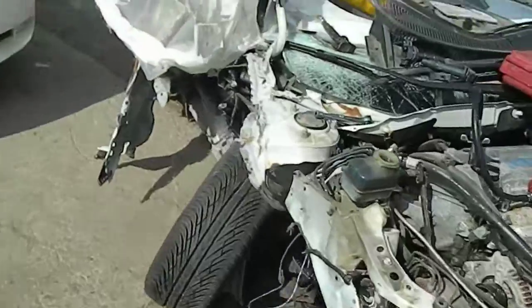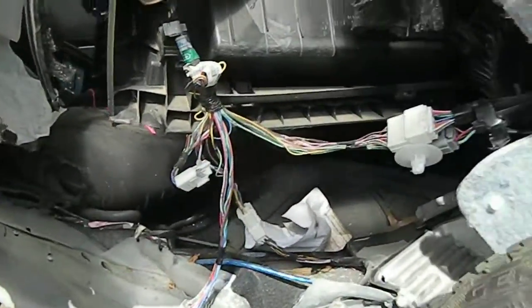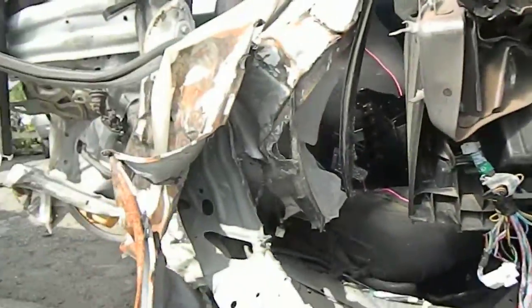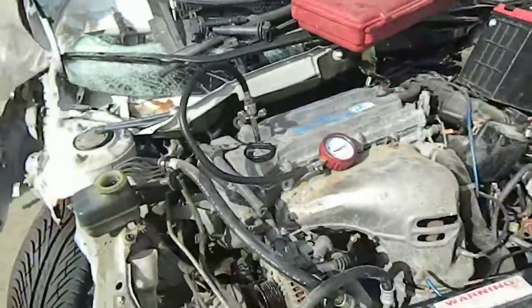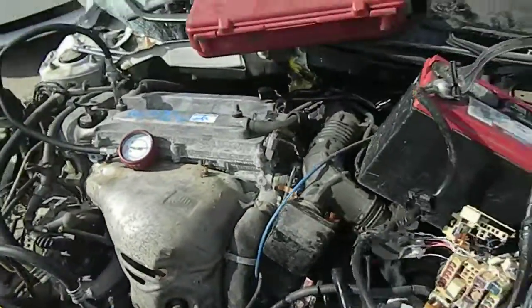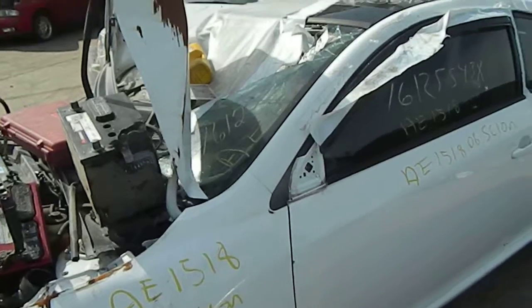Yeah, this car's got hit. Look at that — that's a complete dash here, ripped out on one side. I'm going to stop the video and do another compression test on the second piston.